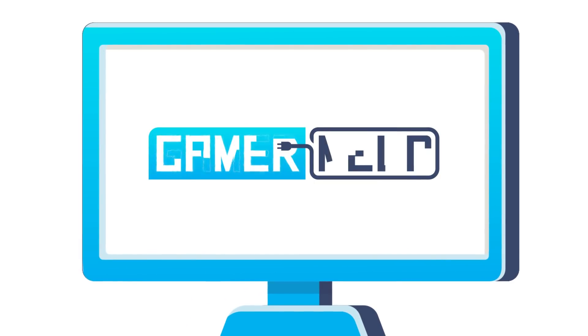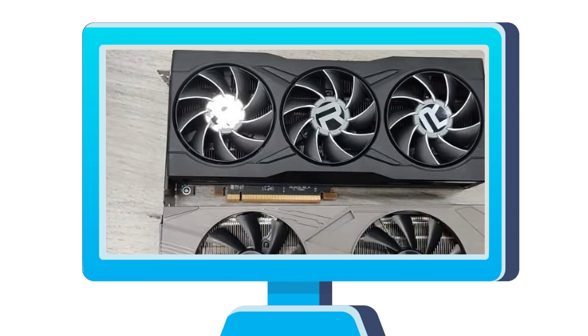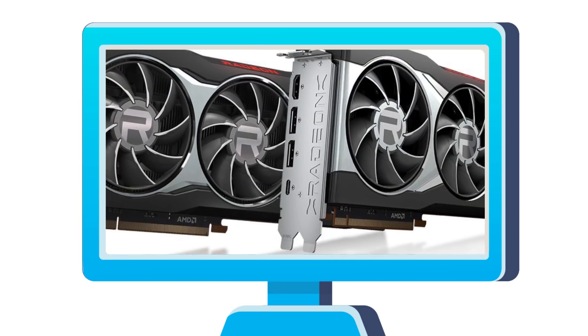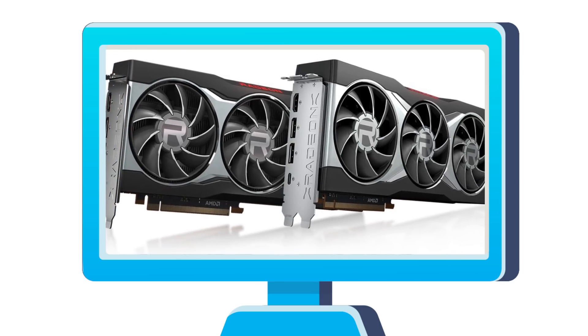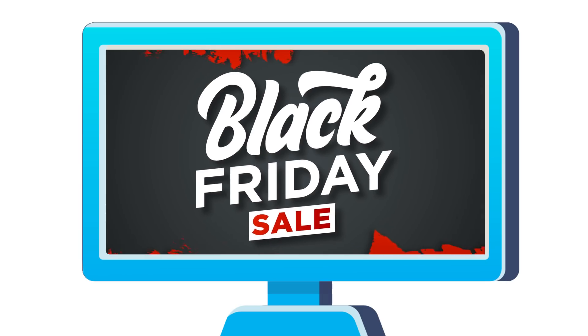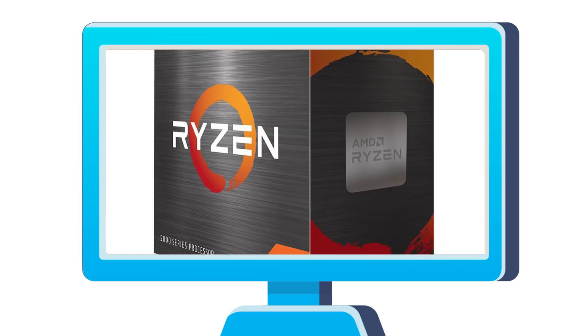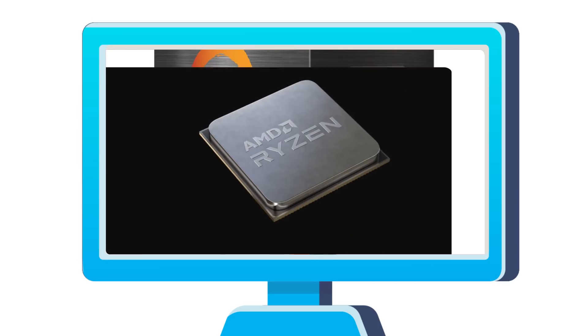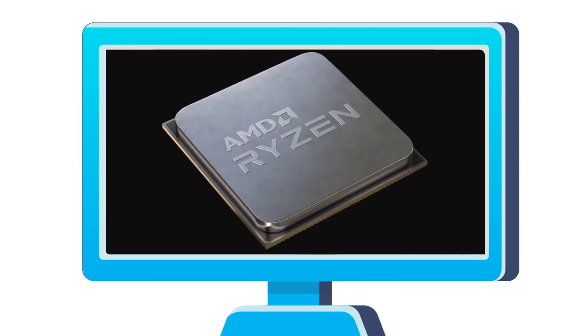Welcome everyone to GamerMelt! Today, there's a sweet new black version of AMD's RX 6800 XT. Can the 6800 non-XT beat Nvidia's 3090 at mining? Some of the best PC hardware Black Friday deals, AMD's 16-core Ryzen got an all-core overclock over 6GHz, and Ryzen 5000 gets support on 300-series boards?